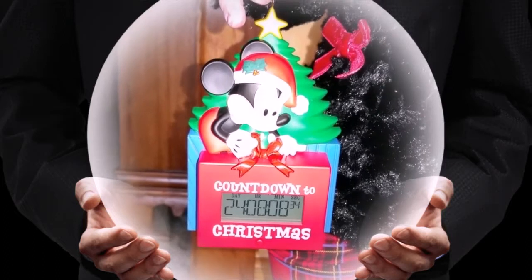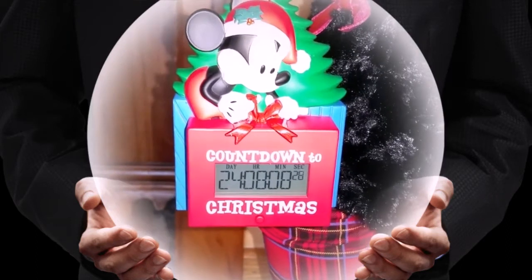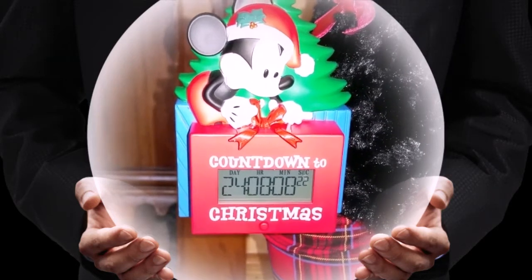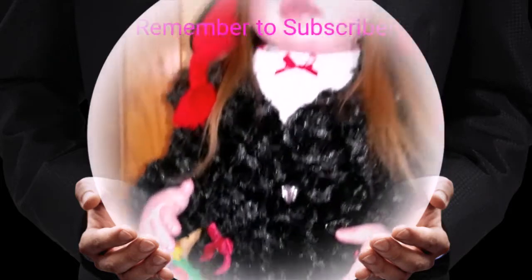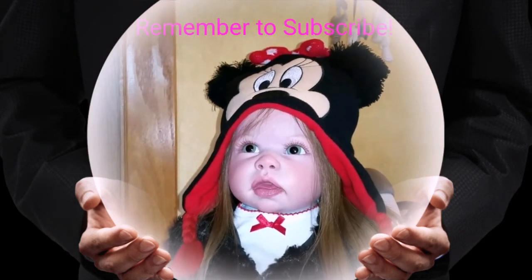Disney is going to hold on to it for me for the time being. And we have 24 days, 8 hours, 8 minutes, and 20 seconds till Christmas. Let the festivities begin!